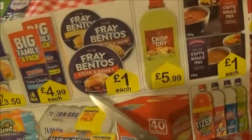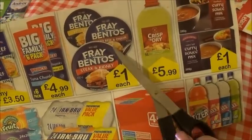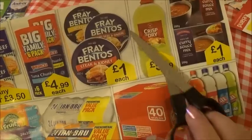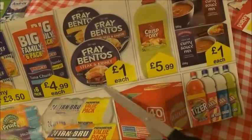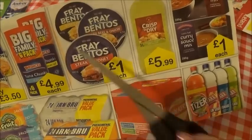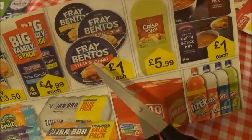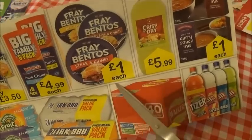Then we have these Fray Bentos pies. Years ago they used to have a curry Fray Bentos pie and they don't do them anymore, and I don't know why because they were absolutely delicious. But there's chicken, there's beef and onion, and there's steak and kidney. And they're a pound each.